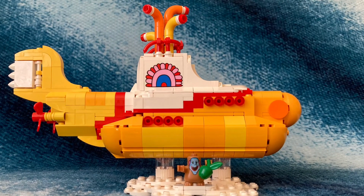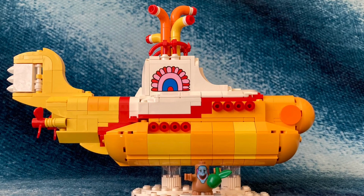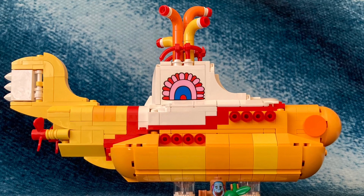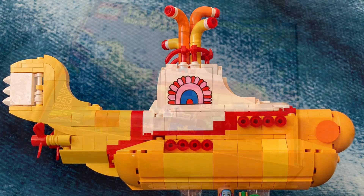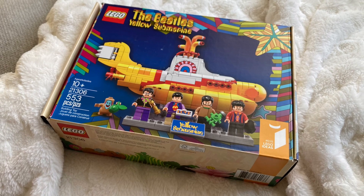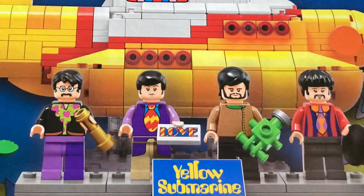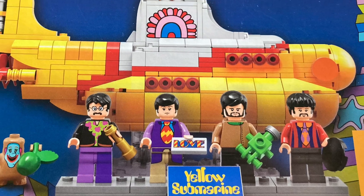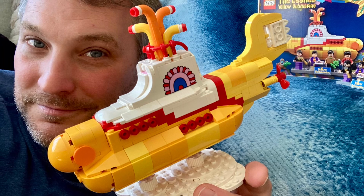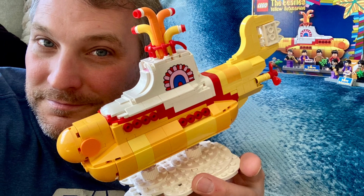The only question now is what to do with it. I think I'll display it, at least for a little while, but ultimately I will probably disassemble, organize, and put the item back into storage. Let me know in the comments what you're doing, or would do, with a Lego Yellow Submarine. Thanks for watching. And if you haven't already, be sure to like this video and subscribe for more Beatles-related videos here on the Magical Mystery Mike channel.